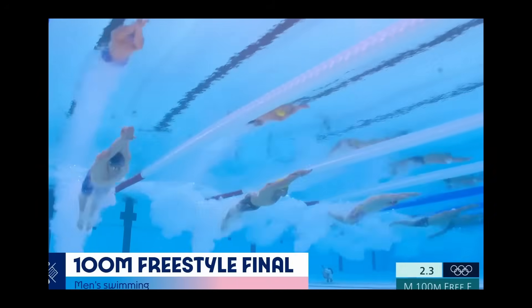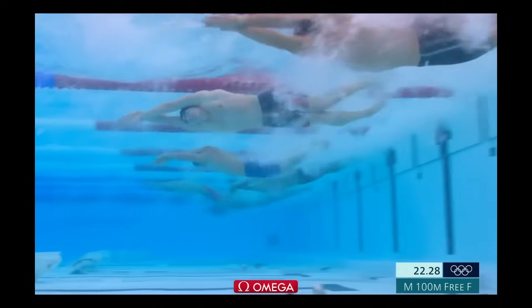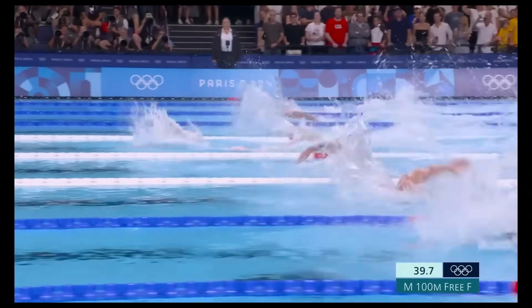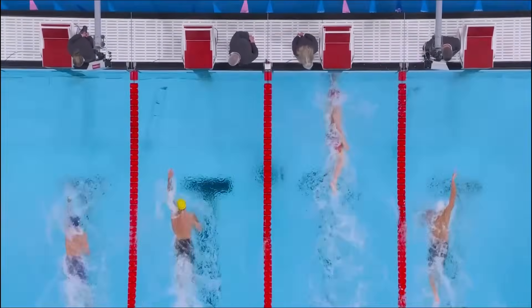The men's 100 free final is underway as Pond first at the finish 50, a body length lead for Pond from China. Will it be a time to remember? It is a new world record.